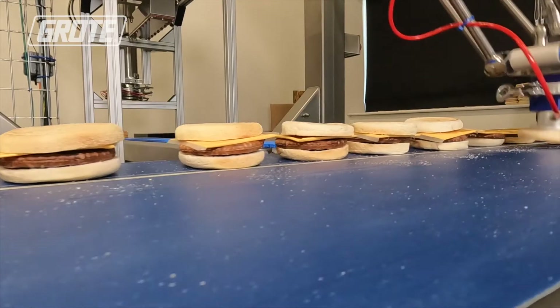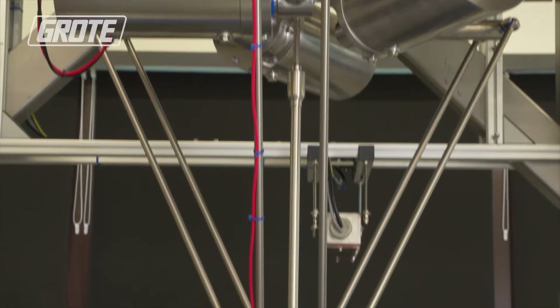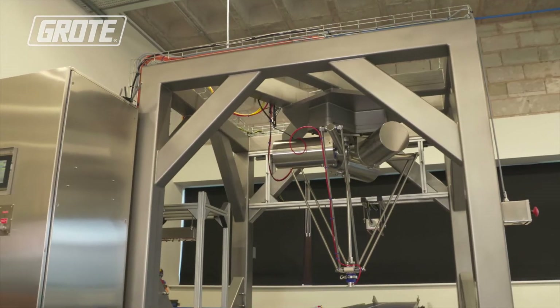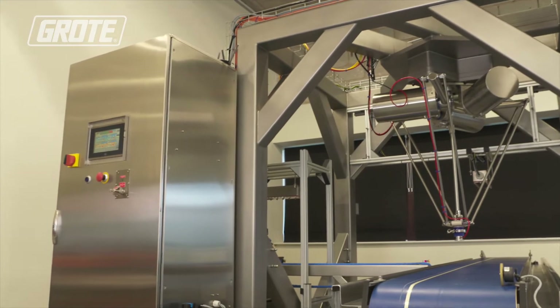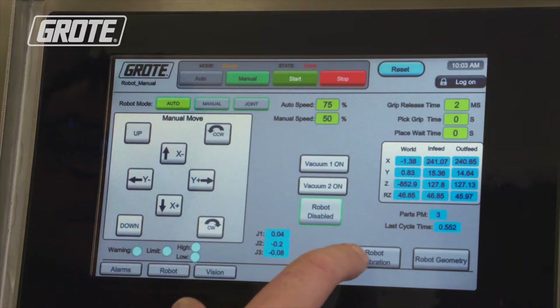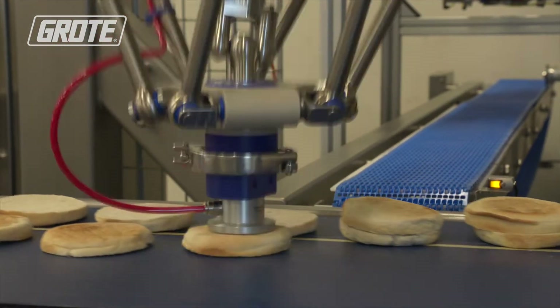This is a maturing of that technology. It shows that we can do a complete production line using a robotic technology, from the bread coming into the start of the line to the product going into the packet at the end of the line. Speed is important for high-volume sandwich and breakfast product production.